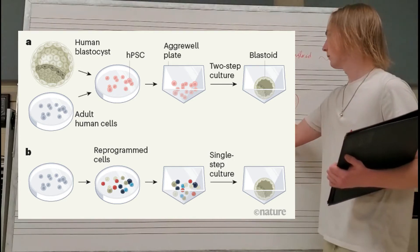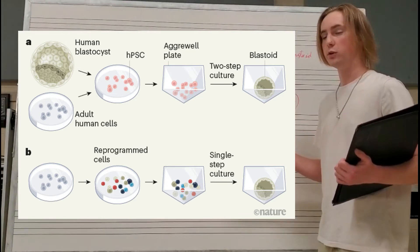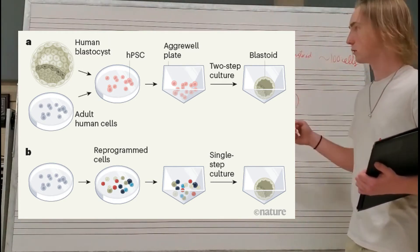That is small enough to fit on the tip of a ballpoint pen. Those blastocysts are cultured along with stem cells — typically adult stem cells. Most people associate infant stem cells when they hear 'stem cells,' but these are adult stem cells, which are combined to make blastoids.